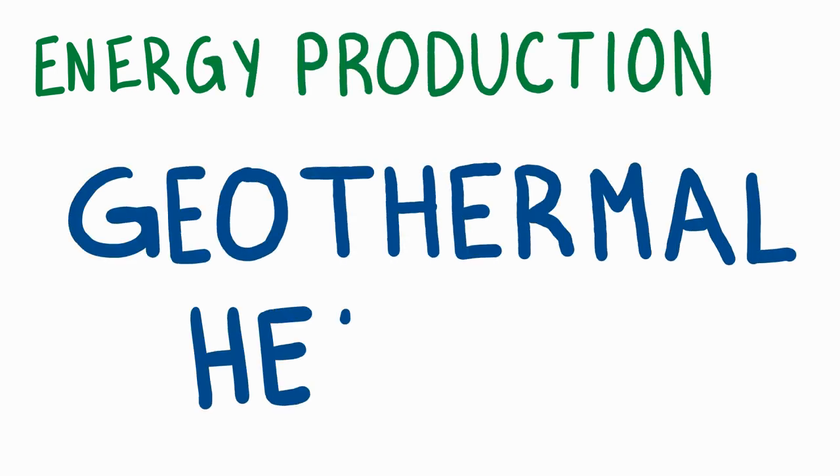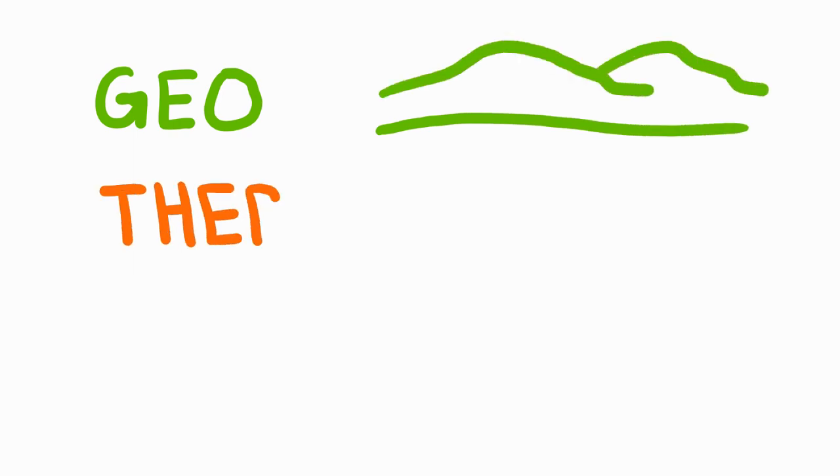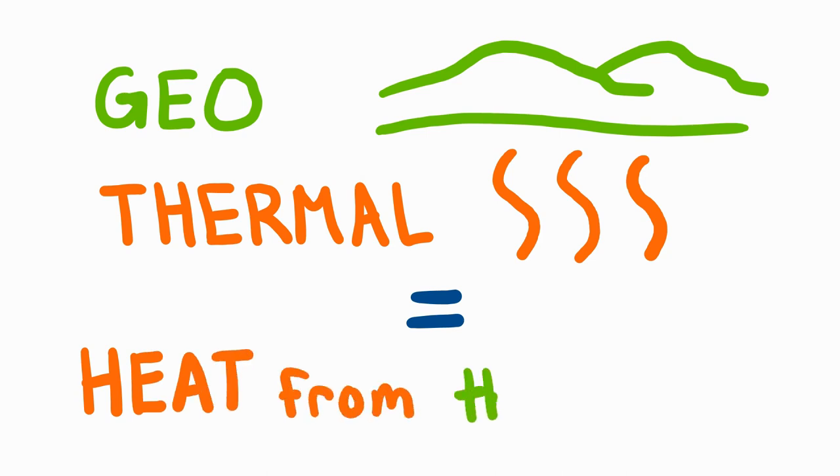Green energy production through geothermal heating. Geothermal bores, ground wells, geothermal loops. At Puesta del Sol, the heating system was always going to be sustainable. But what is a ground loop? Geo means from the earth, and thermal means heat. So together, geothermal means heat from the earth.